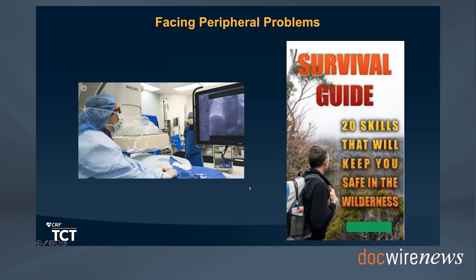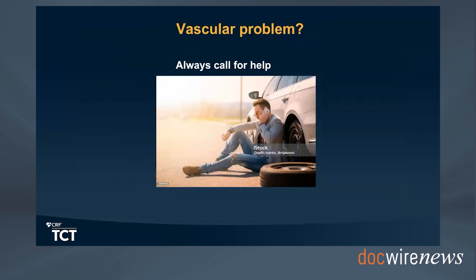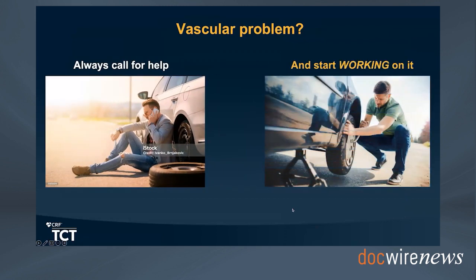Most cardiologists who face a peripheral problem feel like they're literally in the wilderness survival guide, unless they were specifically trained for that or have personal experience—and that is a very concerning feeling sometimes. We always advocate for calling for help, vascular help, whatever form it takes at your institution, but it will also be great to start working on it and be able to either fix your own complications or deal with a vascular anatomy that is very difficult to navigate to the heart.